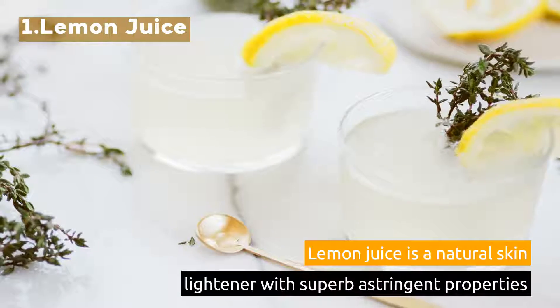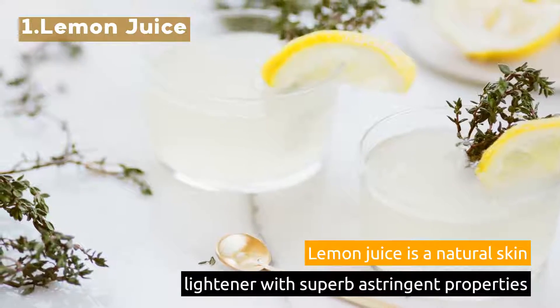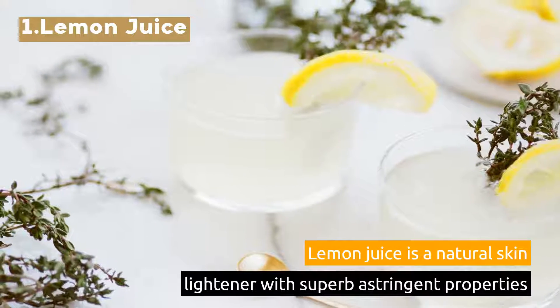1. Lemon Juice. Lemon juice is a natural skin lightener with superb astringent properties.